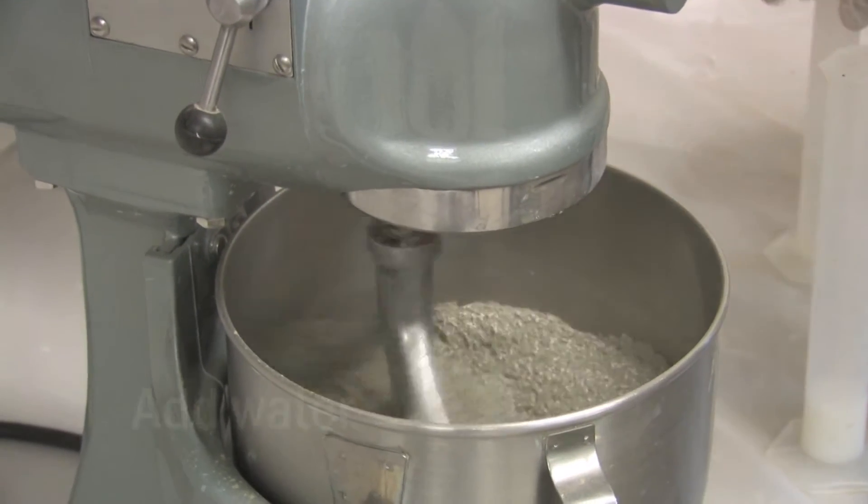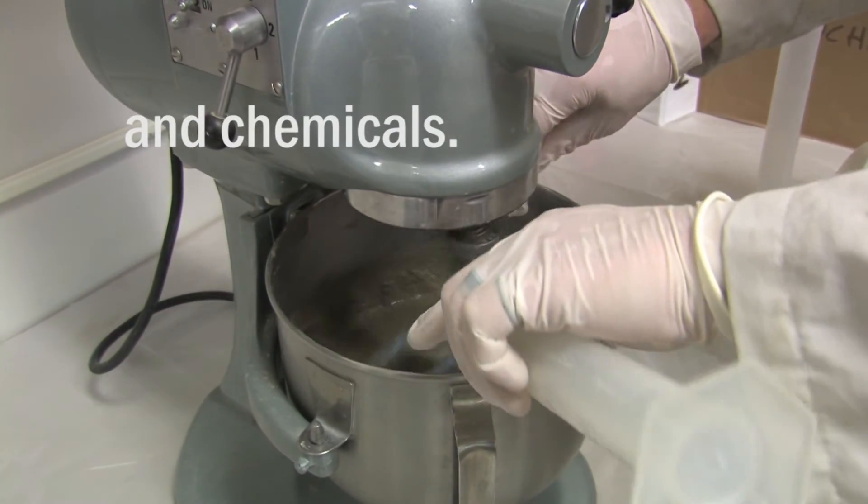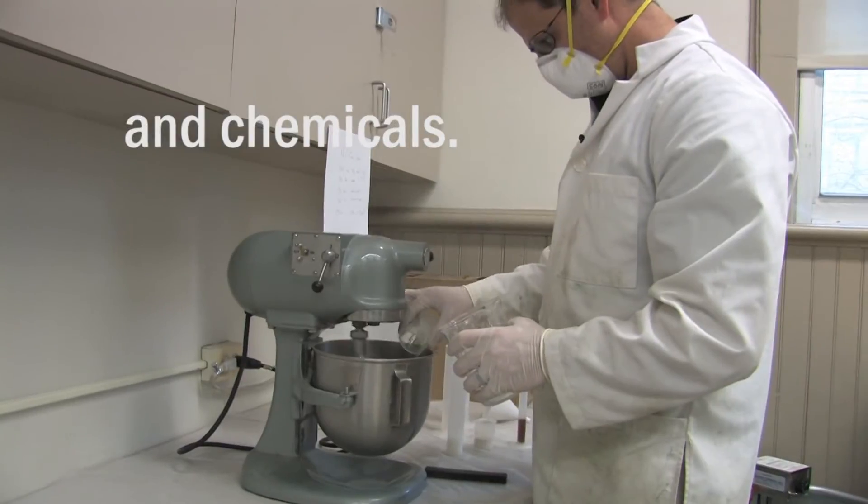If you get your mix too soupy, the lighter weight particles, which are lighter than water, will pop to the top, and the heavier stuff will sink to the bottom — and that's called segregation.